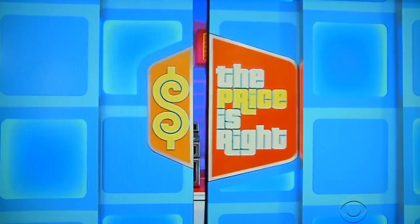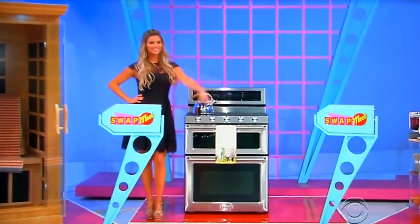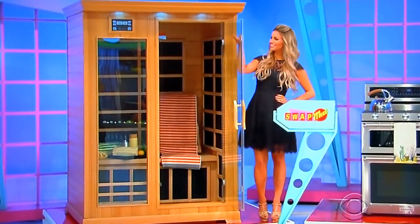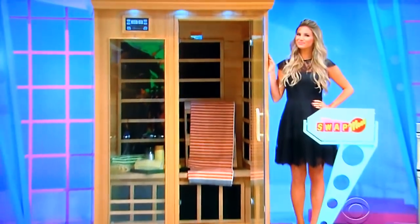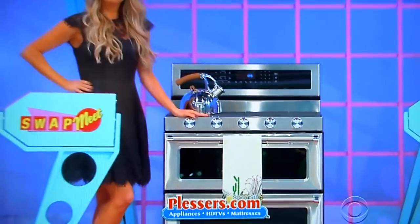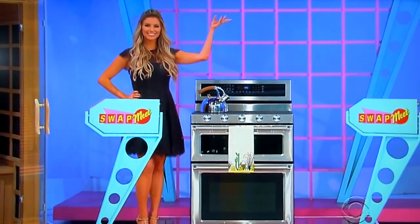What's behind the door? Back here we've got a home sauna, a new range, and a home gym. First, this two-person luxury infrared sauna has a wall-to-wall heating system, ergonomic backrests, and seven color therapy lights from Crystal Sauna. Second, test out new recipes in this five-burner gas double oven convection range from Plessers.